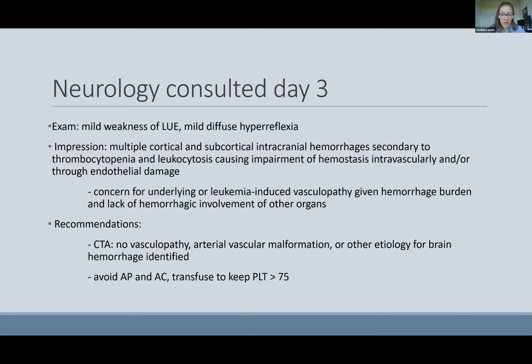However, given that he didn't have hemorrhagic involvement of his other organs despite such a large hemorrhage burden, there was also concern for an underlying or leukemia-induced vasculopathy. We recommended a CTA, which showed normal vasculature, and again recommended avoiding antiplatelets and anticoagulation and transfusing above 75 for platelets.